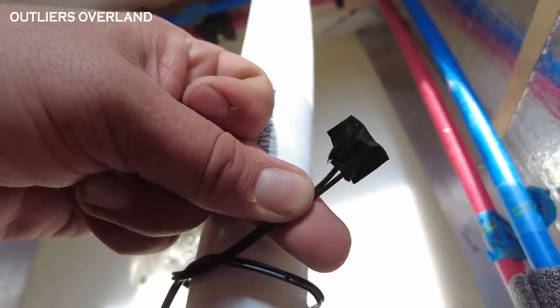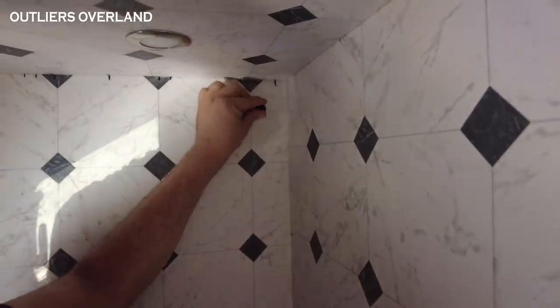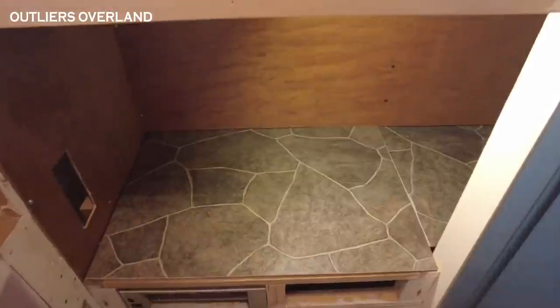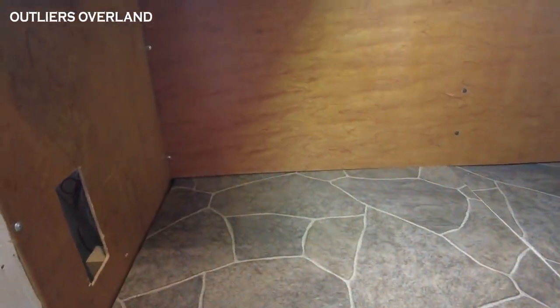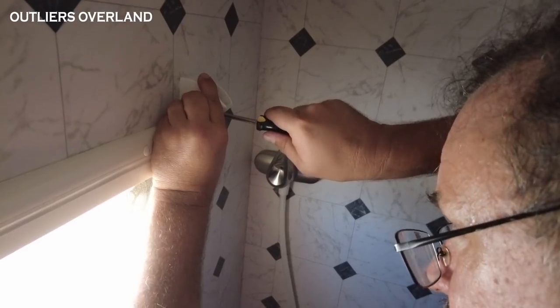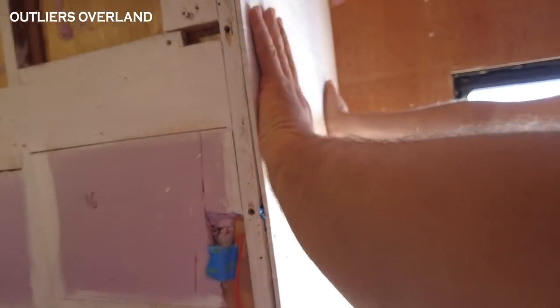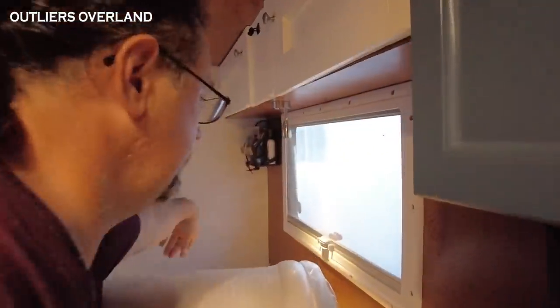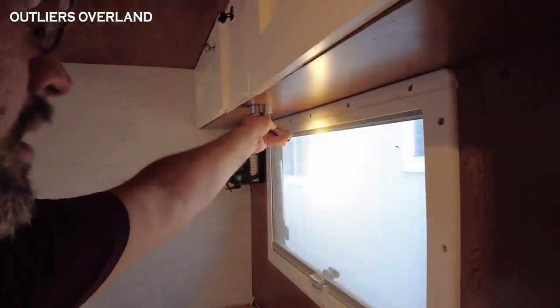We're on a roll now! Hooked up a switch for the toilet fan, finished assembling the bed platform, put the under bed storage back together, installed the bathroom window, hooked up the oxygenic shower head, installed the wall behind the bathroom, hung the cabinet above the bed, and wired in a reading light above the bed.